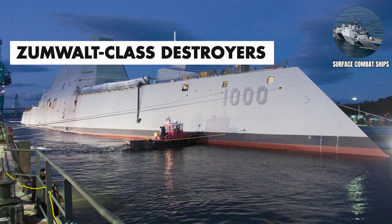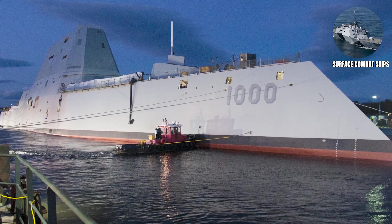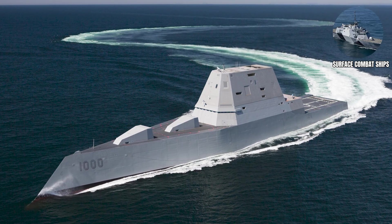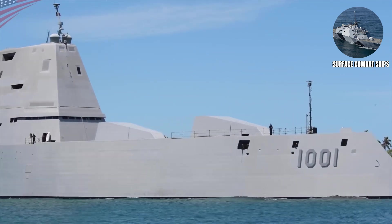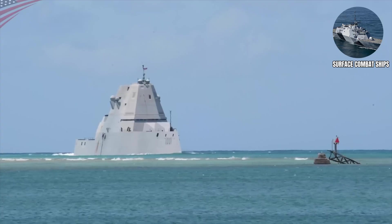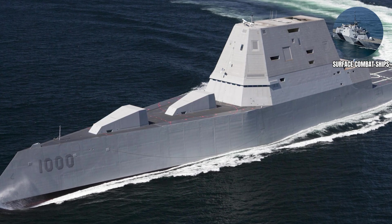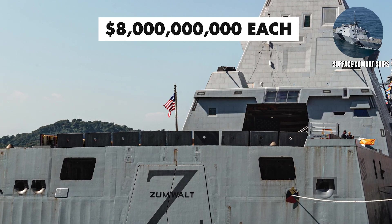Zumwalt Class. Zumwalt Class destroyers are the Navy's newest and most futuristic destroyers, designed with stealth technology and advanced automation. These carry a crew of approximately 158, but only three were built because they turned out to be really expensive solutions to problems that other ships could solve more cheaply. It was like buying a Ferrari to commute to work — impressive engineering, but maybe not the most practical choice. With research and development costs included, these cost a whopping $8 billion each.